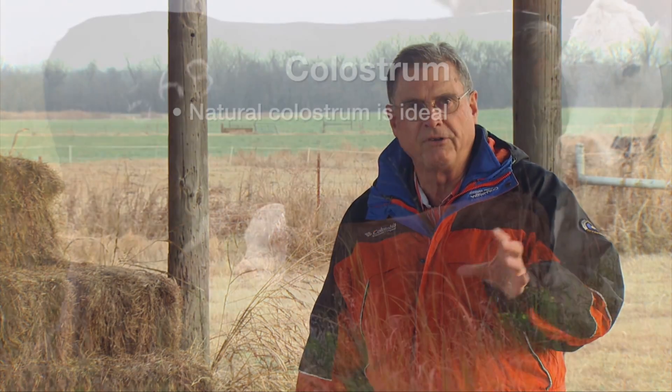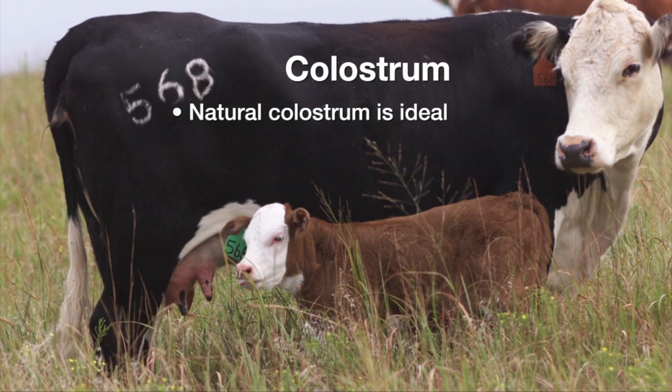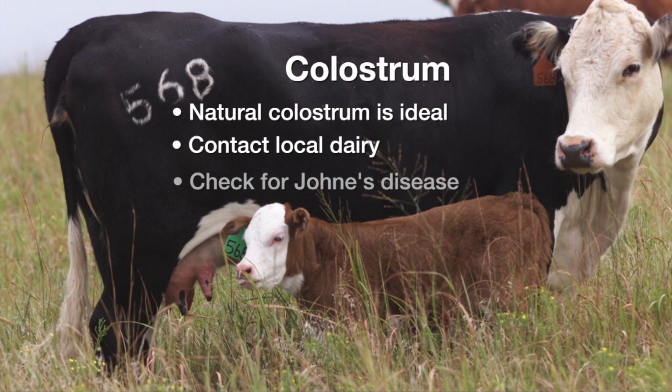Colostrum may be obtained from, say, a neighboring dairy in your area. They would have dairy cows freshening pretty much around the year, so you might check with them to see if they would let you have or buy some colostrum from those cows. If you get colostrum from another operation, whether it be a dairy or another beef operation, I would want to know that that particular herd has never had Johne's disease, as that can be transferred to your operation through colostrum, so keep that in mind.